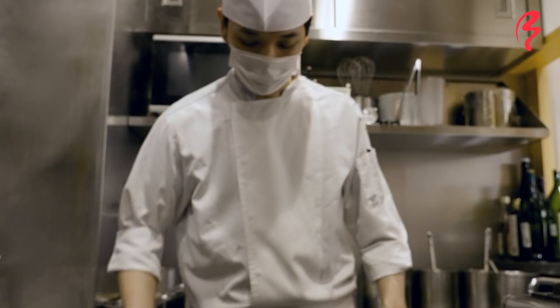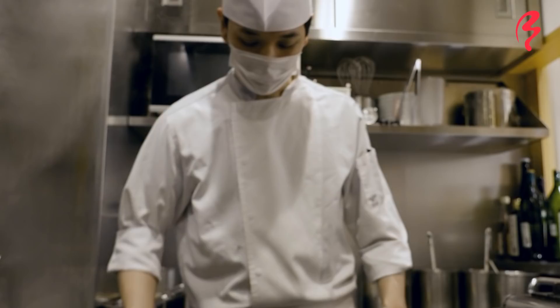Ginza has a lot of great ramen shops and Kazami stands tall among them. I hope you all enjoyed watching this Japan by Food ramen series video. If that's the case, please hit that like button and also consider subscribing. Thanks a lot for tuning in and hope to see you in the next ramen series video here with Japan by Food. Thanks again.